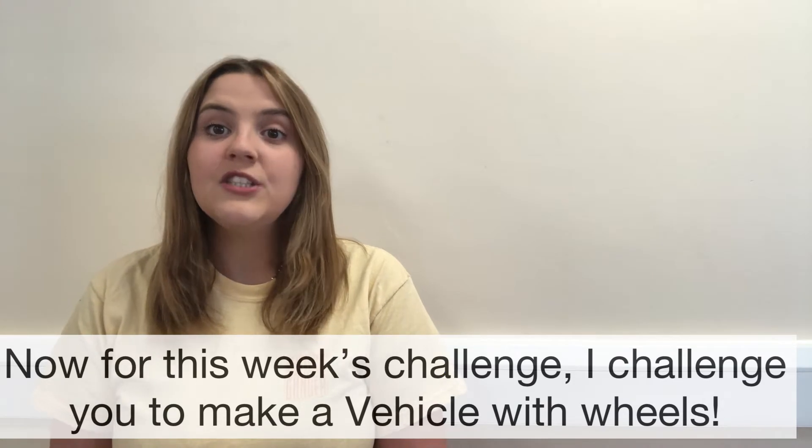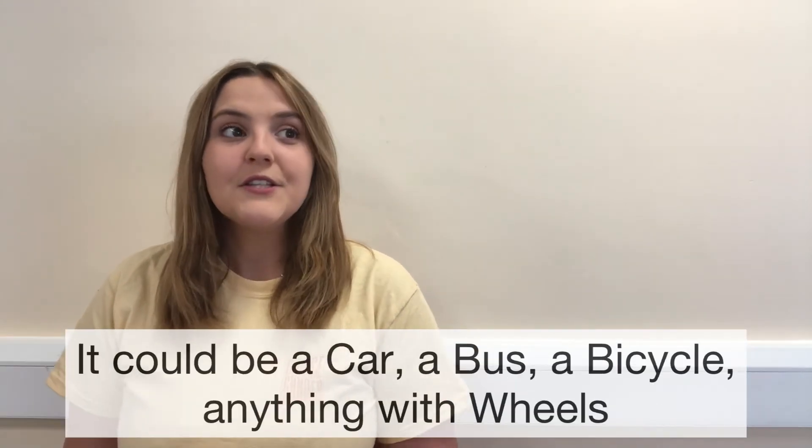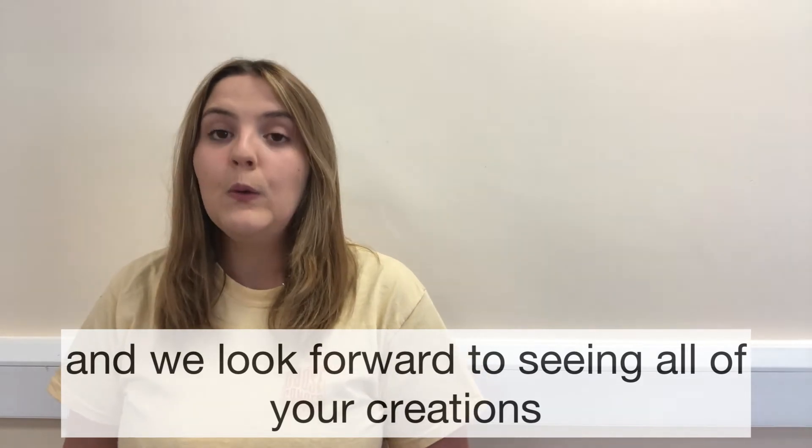Now for this week's challenge, I challenge you to make a vehicle with wheels. So it could be a car, a bus, a bicycle, anything with wheels, and we look forward to seeing all of your creations.